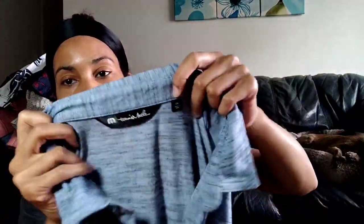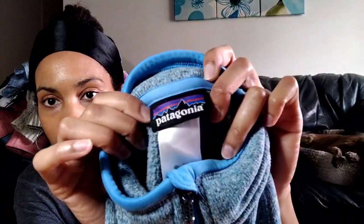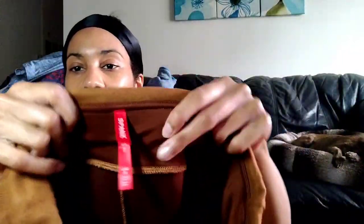Here is a Travis Matthew 2XL men's henley shirt — I saw this at the last minute for only four dollars and 17 cents. It's also got Travis Matthew written on the back. In the last video I was finding a lot of Patagonia, and then when I went back I found another one. This one doesn't actually have a size, but the other was large — this is the Patagonia Better Sweater in a beautiful blue color.